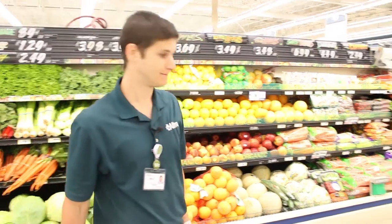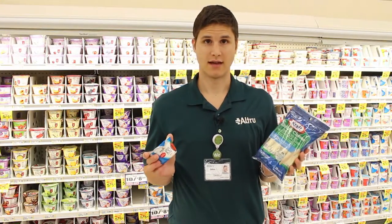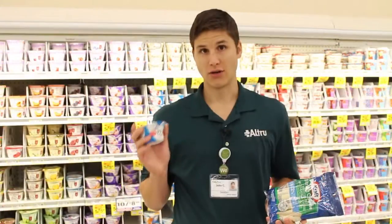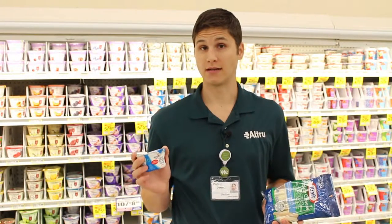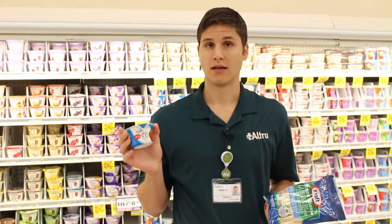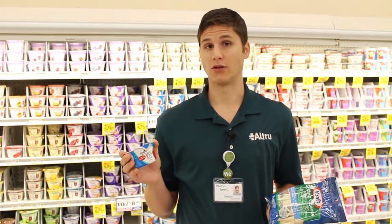So follow me and we will go to the dairy section. Here we are in the dairy section, and in the dairy department it's important to look for foods that are low in fat and low in sugar. Now yogurts can sometimes contain a lot of fat, but more often they contain a lot of sugar, so options like this that are made with a sugar substitute help you to get nutritious calories that are going to help to fill you up.